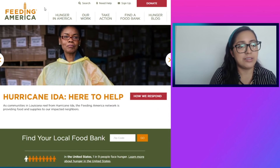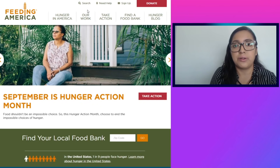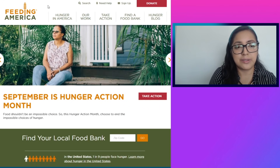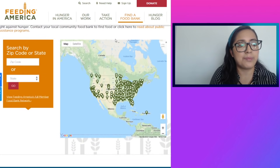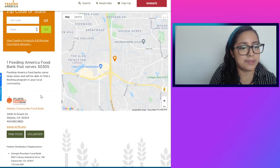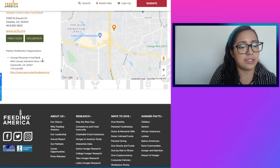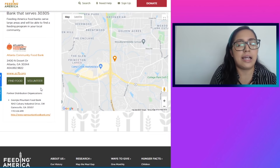The third resource is Feeding America — I will be putting the link in the video description box. Through this website you're able to find your local food banks. Keep in mind your local food bank may not be as close as you'd think. Once you go to feedingamerica.org, click 'find a food bank,' and it asks you to search by zip code or state. Entering zip code 30305 for Atlanta, Georgia, shows the Feeding America food bank serving that area, with an address, website, and even volunteer opportunities. It's a bit limited in results but still a helpful resource.